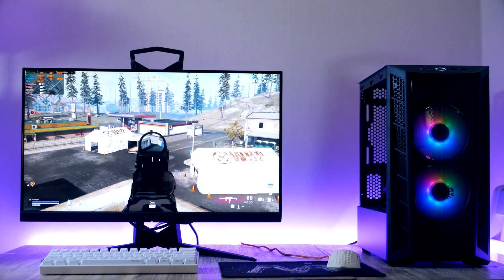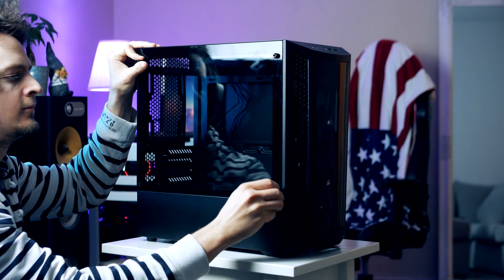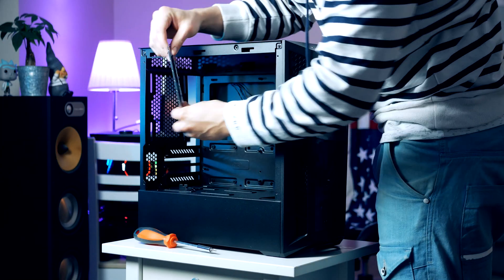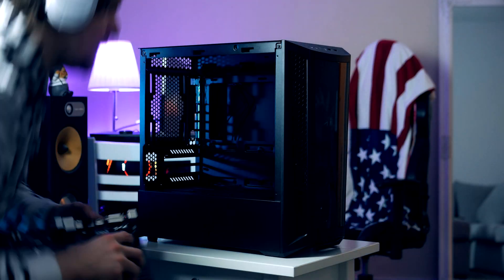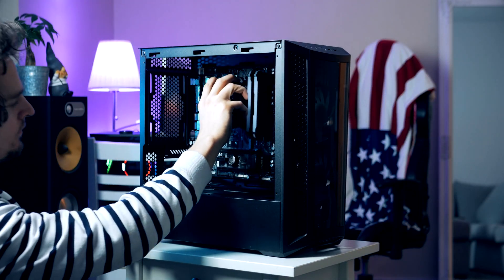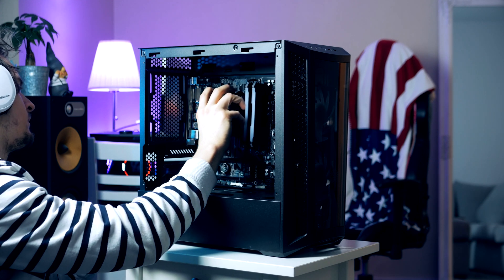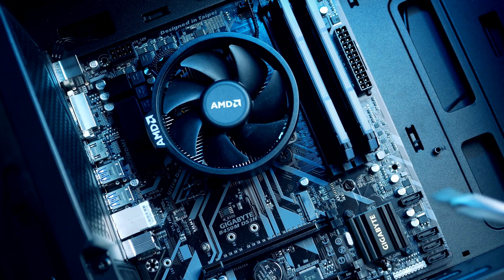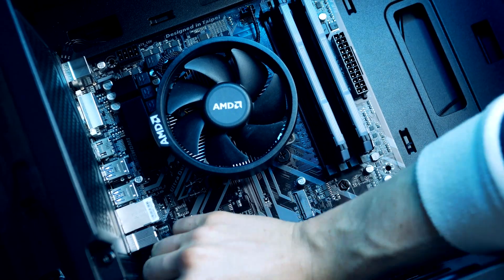Before we install the motherboard, we first need to remove the two PCIe slot covers, otherwise we won't be able to install the graphics card later on. We can then install the motherboard — with the CPU cooler already attached, grab onto the cooler and gently slide the motherboard into place. This can be done with the case standing up or laying down. Secure the motherboard using the screws provided by Cooler Master.